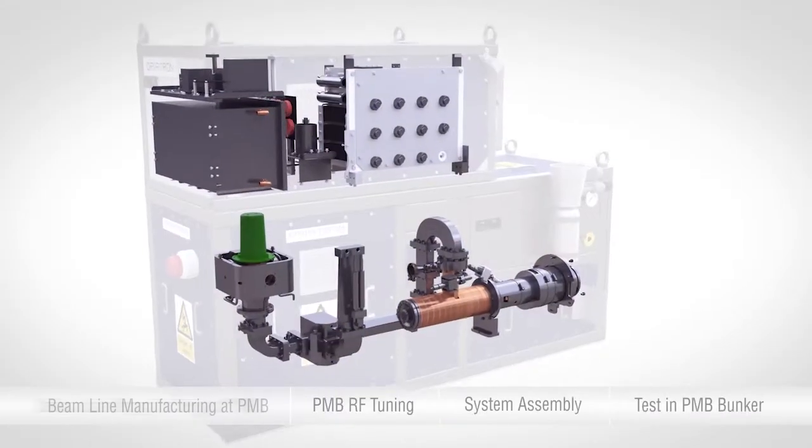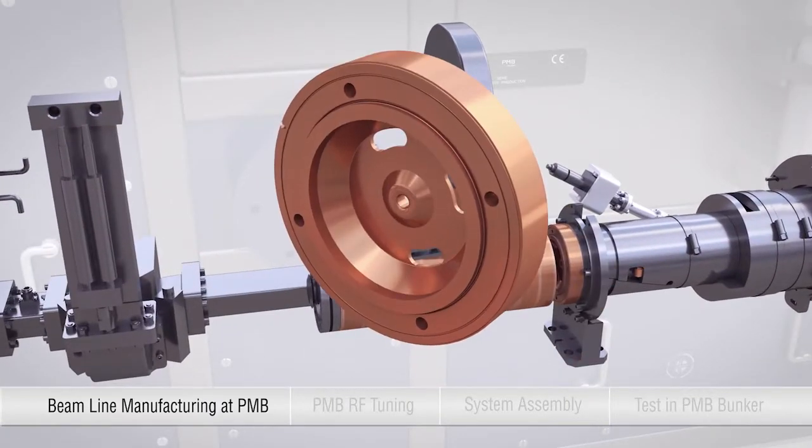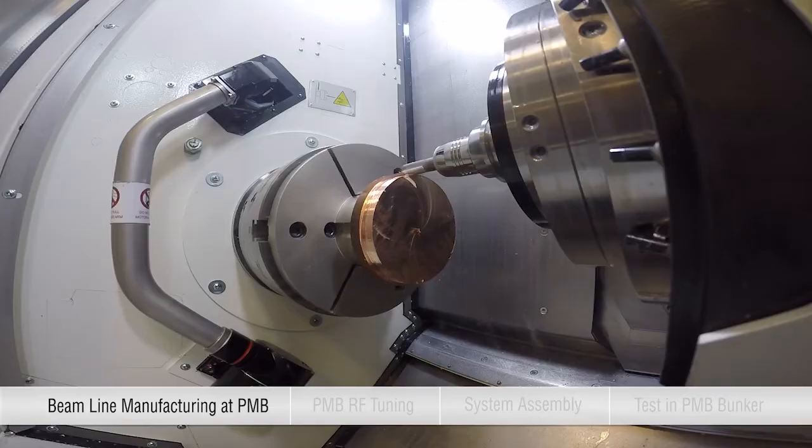The core component, the beamline, is entirely manufactured in-house thanks to our long experience in brazing and assembling complex structures.